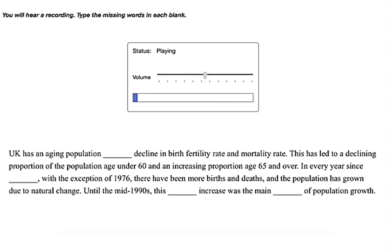The UK has an aging population as a result of decline in birth fertility rate and mortality rate. This has led to a declining proportion of the population aged under 60 and an increasing proportion aged 65 and over. In every year since 1901, with the exception of 1976, there have been more births than deaths, and the population has grown due to natural change. Until the mid-1990s, this natural increase was the main driver of population growth.